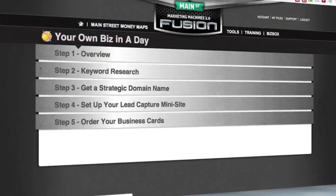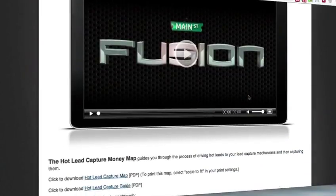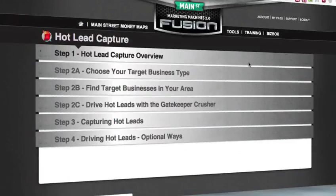Let's move on to another money map: hot lead capture. I haven't had time to go through all of these yet. They're talking about here how to get traffic to your new mini site so you can start getting leads and contacting people. It's really cool — they've totally revamped the way this site is laid out and it's really easy to follow now compared to how it was before.